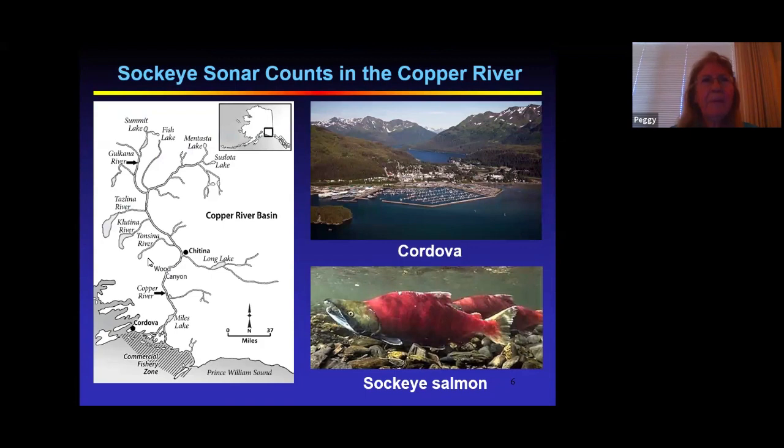Here's a map of the Copper River. It starts at Mount Wrangell and flows 300 miles through the Wrangell-St. Elias National Park and the Chugach Mountains to Prince William Sound. The river is silty because it's glacial water, and it goes down a steep grade at high velocity. There are runs of sockeye salmon and a smaller run of chinook that support a thriving commercial fishery in Cordova, as well as upriver subsistence and sport fisheries.